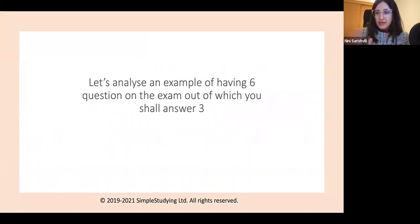Let's analyse an example of having six questions on the exam, out of which you must answer three. Bear in mind that you may have a coursework instead of an exam. If it's a coursework, then different preparation is required.